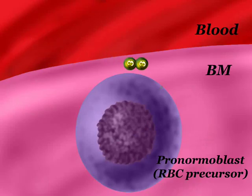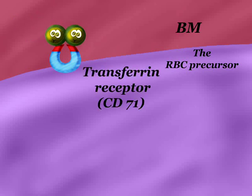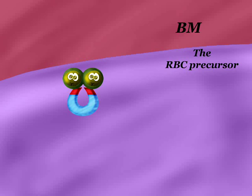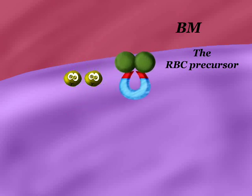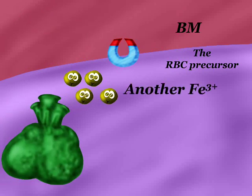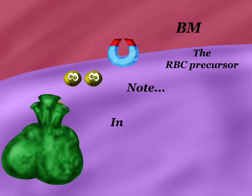Transferrin will go to the RBC precursor where it will bind to the transferrin receptor on its surface, also called CD71. The iron-transferrin-transferrin receptor complex will enter the cell. Iron is left there while transferrin and its receptor return. Extra ferric iron will be provided from the ferritin in the RBC, as ferritin is the site of iron storage.